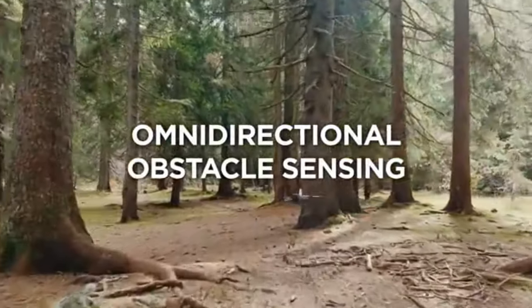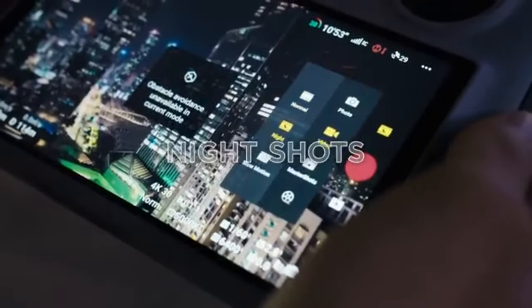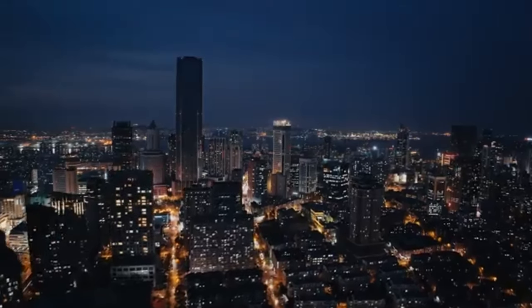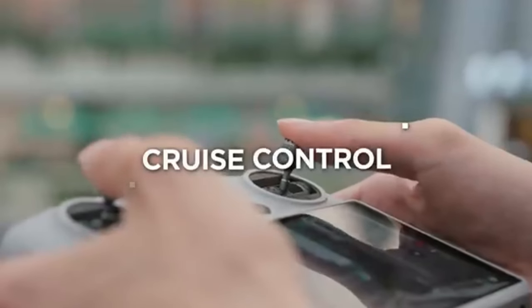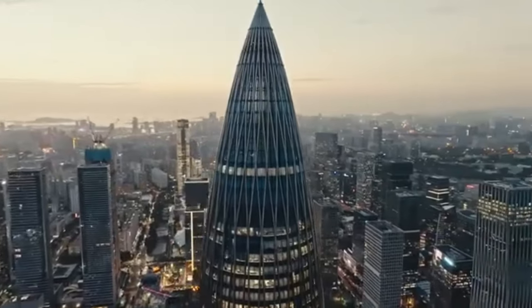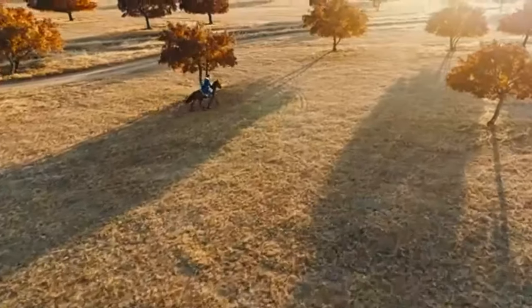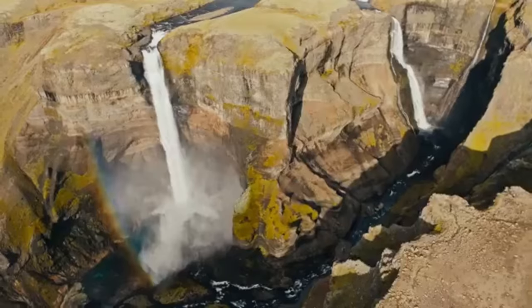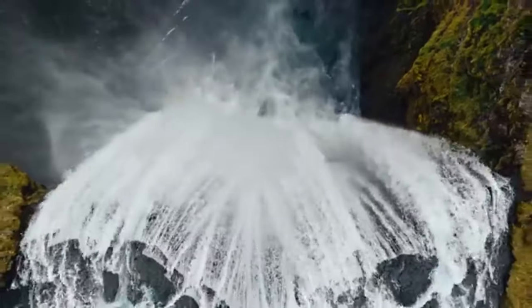The Mavic 3 Classic's remarkable range and dependability are among its best qualities. With DJI's most recent transmission technology, the drone can stay in stable communication with the remote controller up to 15 kilometers away, enabling wide-ranging aerial exploration without worrying about signal loss. Beyond its imaging prowess, the Mavic 3 Classic is brimming with clever flight features that make shooting beautiful aerial video easier than ever.